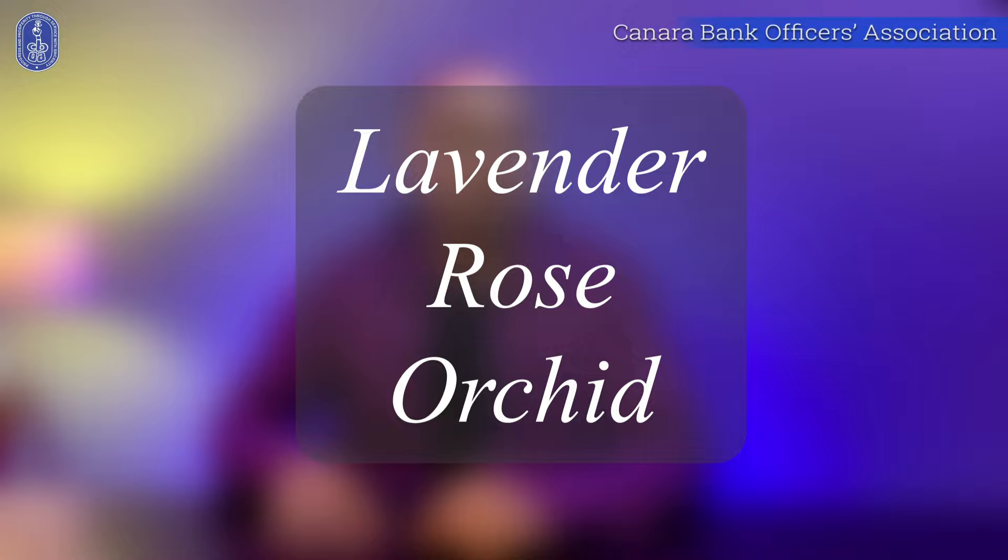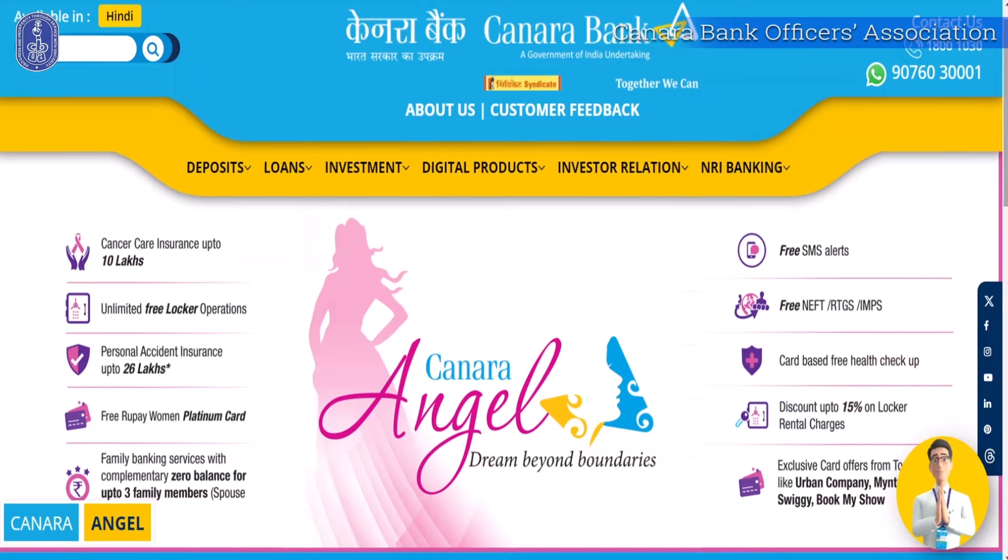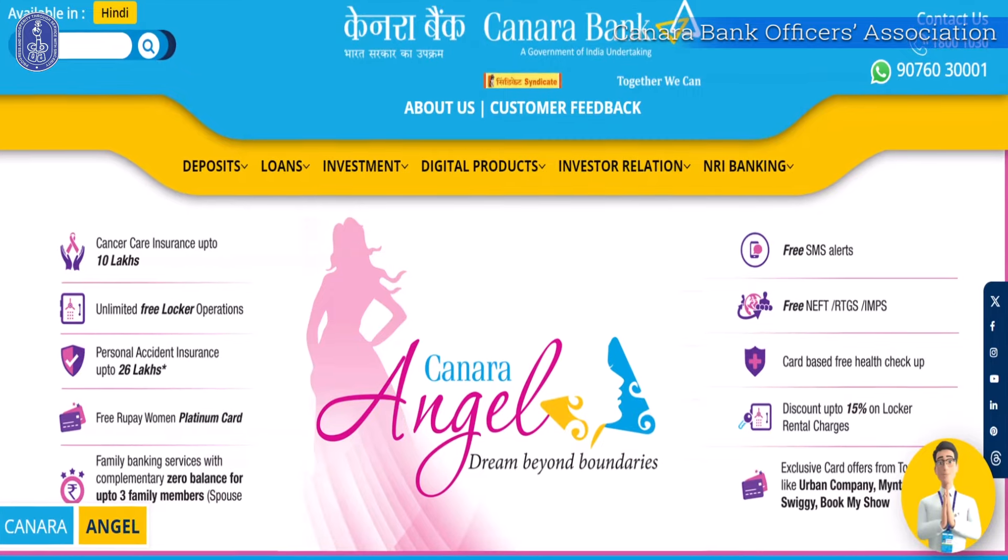Canara Angel Saving Account comes under 3 different variants: Lavender, Rose, and Orchid. Each variant offers unique benefits to suit your lifestyle. Major benefits of all the variants will be discussed in this video, but if you want to know more about the benefits of all the variants, you can visit Canara Bank's official website.